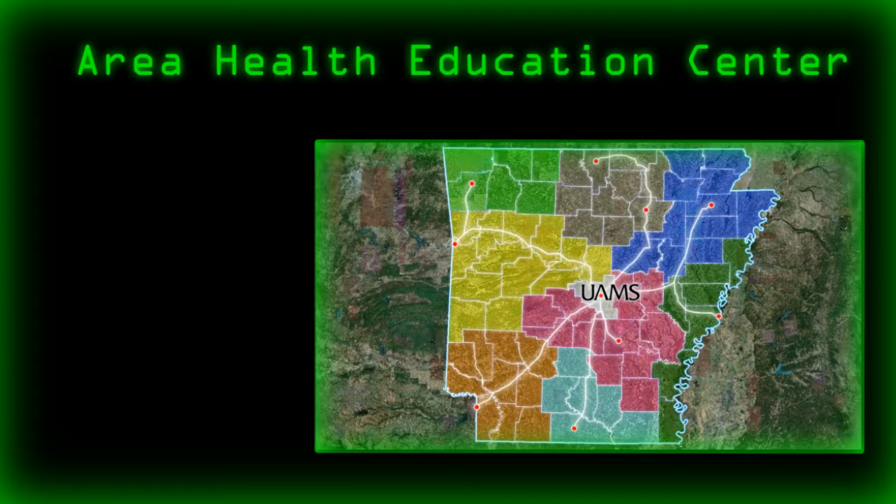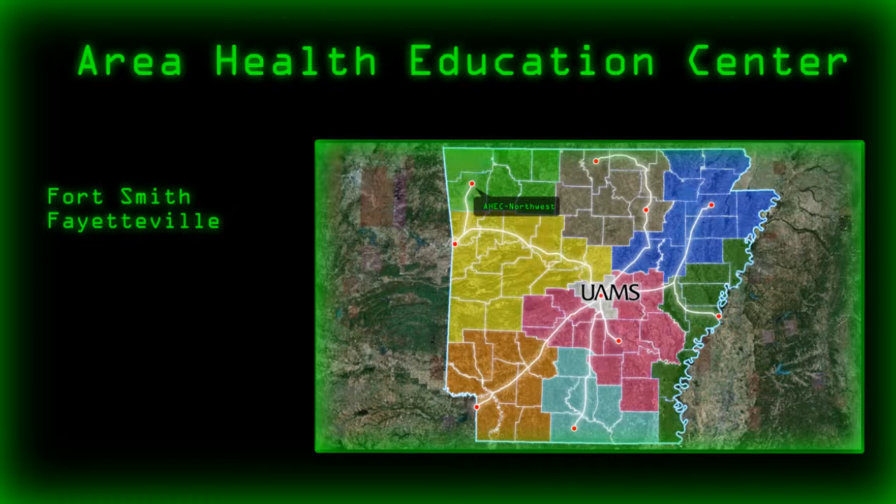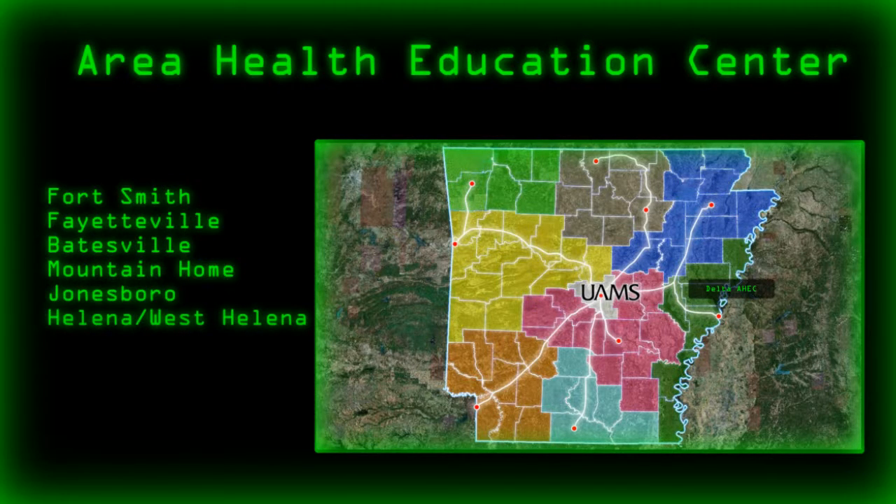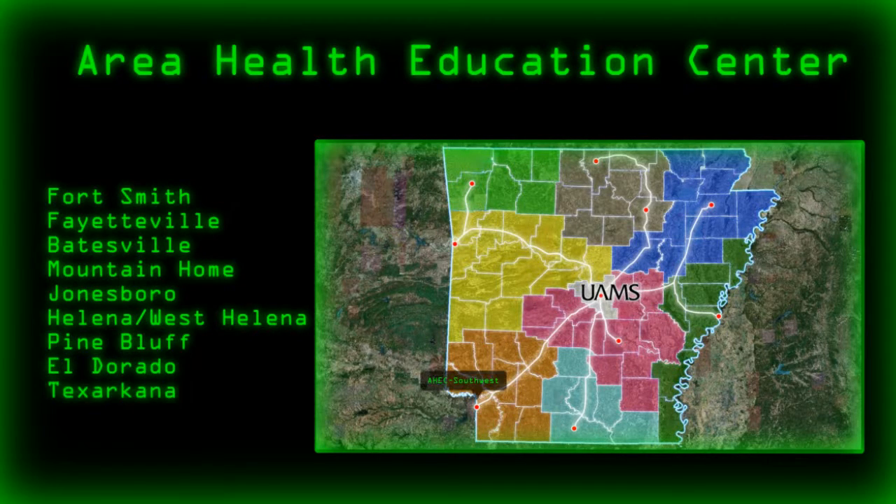Outside Pulaski County, there are eight different areas served by our Area Health Education Centers: AHEC Fort Smith, AHEC Northwest in Fayetteville, AHEC North Central in Batesville and Mountain Home, AHEC Northeast in Jonesboro, Delta AHEC in Helena West Helena, AHEC Pine Bluff, AHEC South Arkansas in El Dorado, and AHEC Southwest in Texarkana. You can think of the AHECs as satellites of the University of Arkansas for Medical Sciences, bringing all the resources of UAMS out into the state.